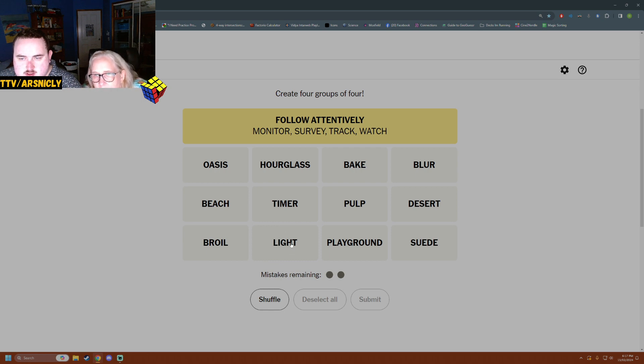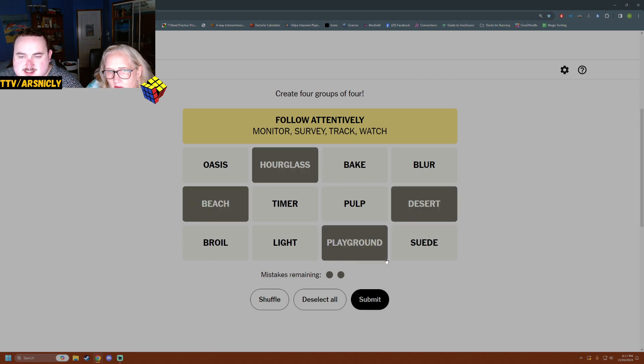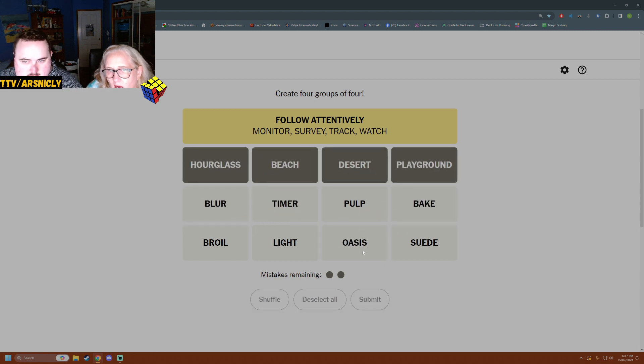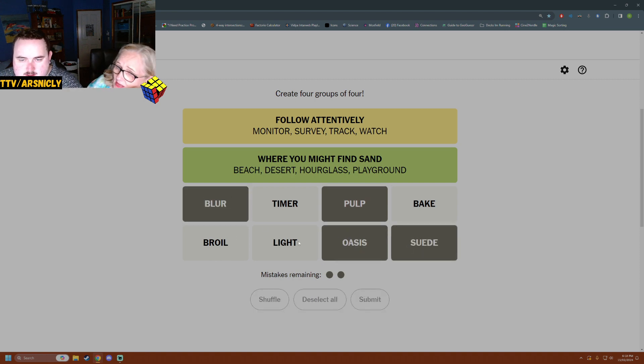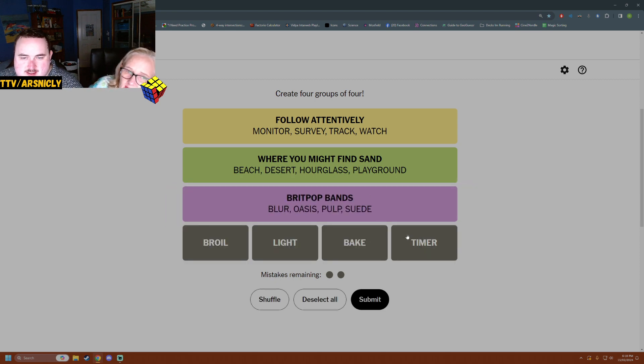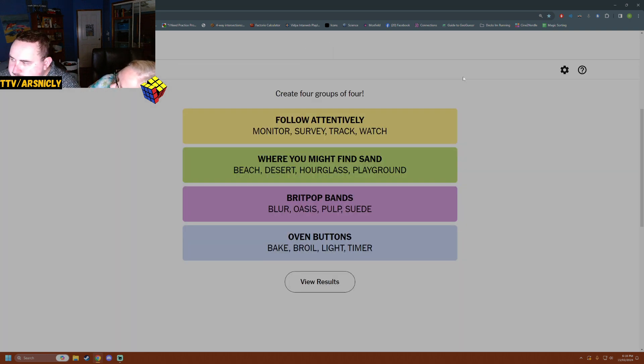We bake — is it a desert or a dessert? I think that's a desert. An oasis is in a desert — I don't think an oasis necessarily has sand. Sand, sand and desert, and playground. An oasis is more defined by water. There are British bands: Pulp, Oasis, Blur, and Suede — Britpop bands. I thought they were Australian! Britpop is a genre. Broil, light, bake, timer — things in the kitchen. Suede is also a fabric, like velvety — suede shoes, you can't get it wet. We did well. Bye! He's going out.